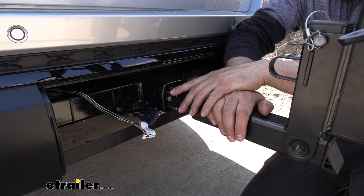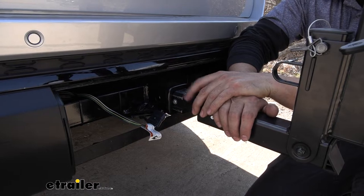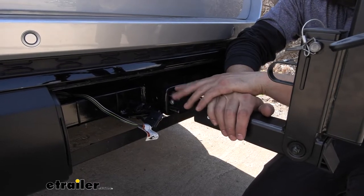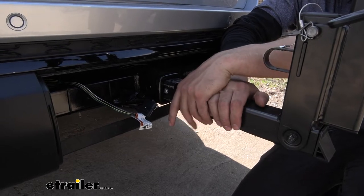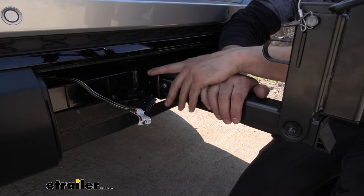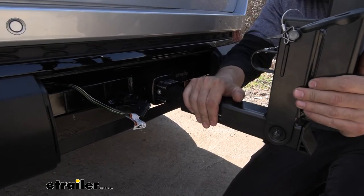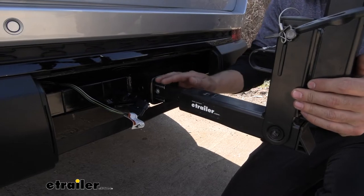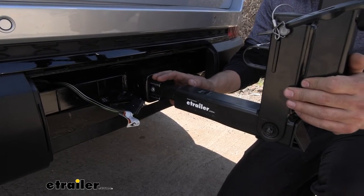This rack has an anti-rattle hitch pin, which ensures a nice tight fit inside the receiver tube. This is important because if there's a lot of slop in there, the bikes are going to bounce around much more on the road. With that hitch pin tightened down, if I shake the shank on the rack, we're moving the entire vehicle — there's no play inside whatsoever, which is going to keep our bikes nice, secure, and protected.